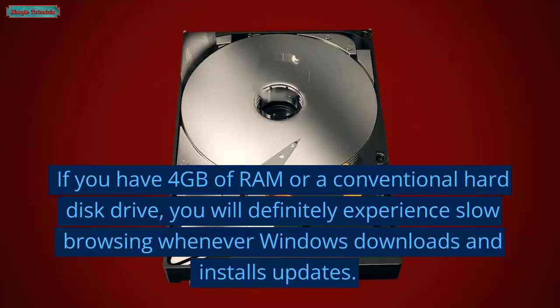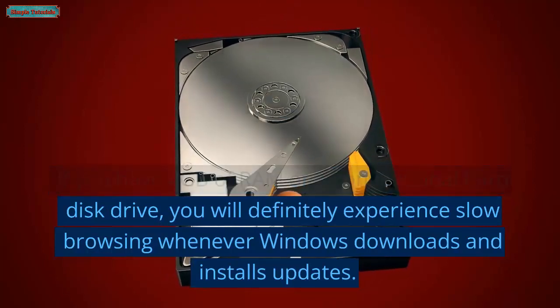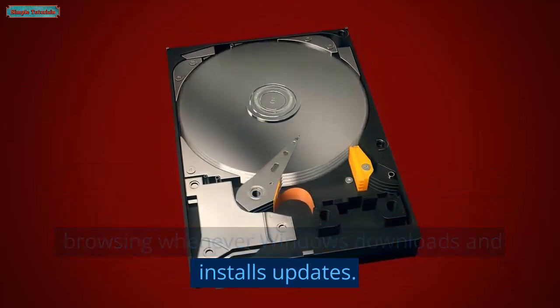If you have 4GB of RAM or a conventional hard disk drive, you will definitely experience slow browsing whenever Windows downloads and installs updates.